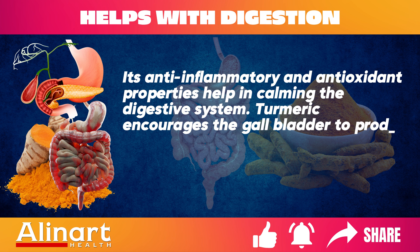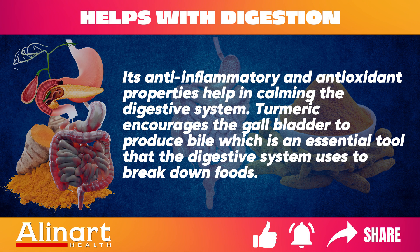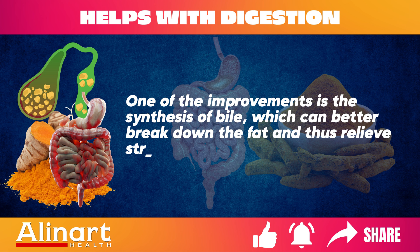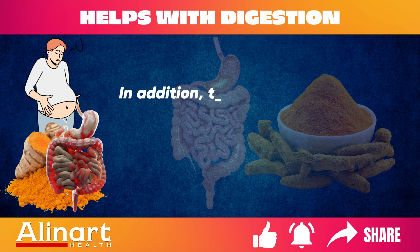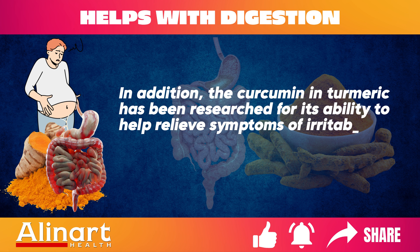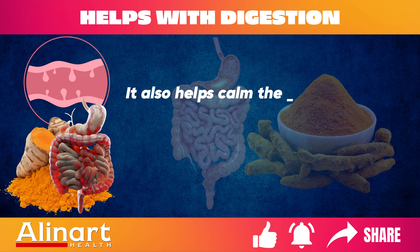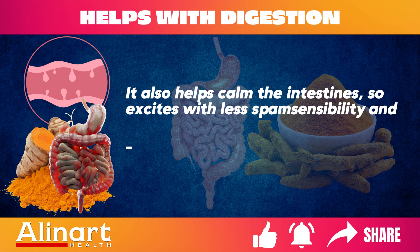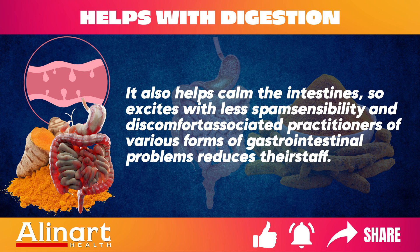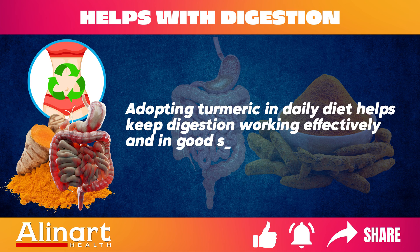Benefit 4: Supports Digestive Health. Turmeric encourages the gallbladder to produce bile, an essential tool the digestive system uses to break down foods. Improved bile synthesis can better break down fat and relieve stress on digestion. In addition, curcumin in turmeric has been researched for its ability to help relieve symptoms of irritable bowel syndrome (IBS), including bloating and belly cramps. Adopting turmeric in the daily diet helps keep digestion working effectively and in good shape.